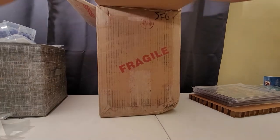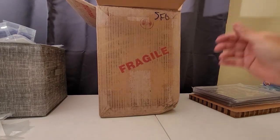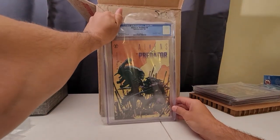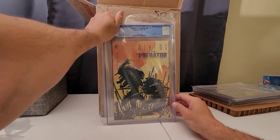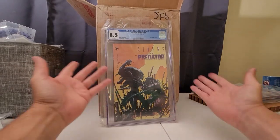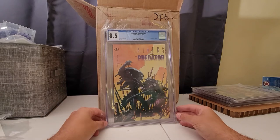The Alien vs. Predator — I had issues zero through four of these and I thought they were in amazing shape. 8.5 — not as good as I thought, but that's not bad. 8.5, white pages. There you go.